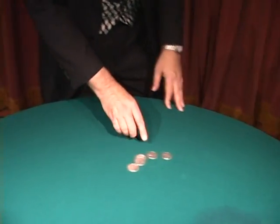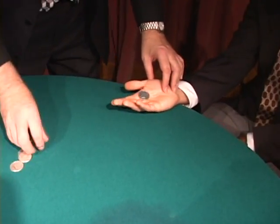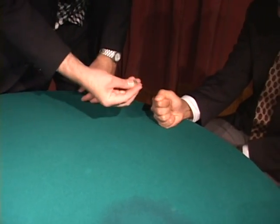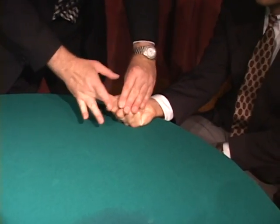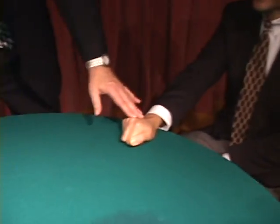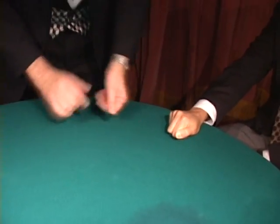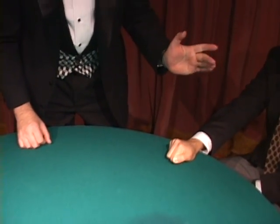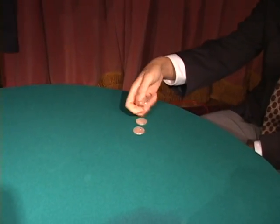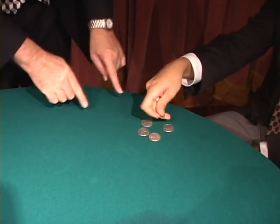Hold out your hand — I'll show you what I mean. There's one, there's two, here's number three, here's number four, and number five. I want you to close your hand tight. No, I have to put these in there — you have to close it tight. No, that's mine. Number six, that's the tough one. Watch it go from here to there. Open that hand, count those coins. One, two, three, four, five.